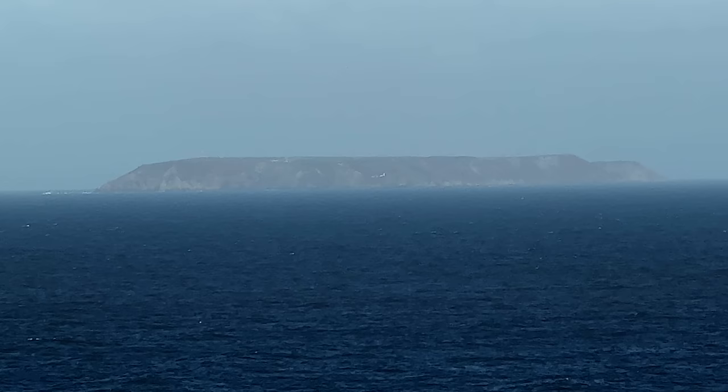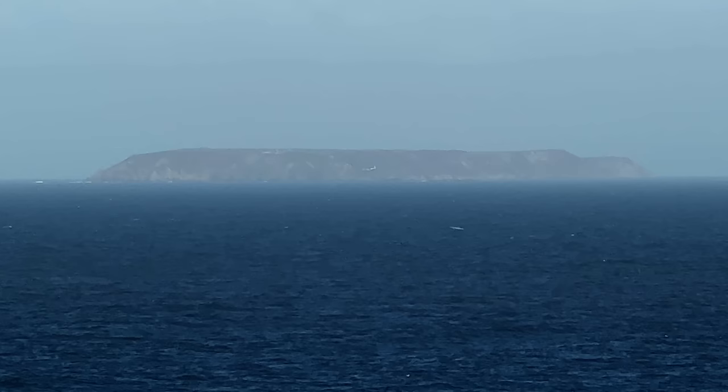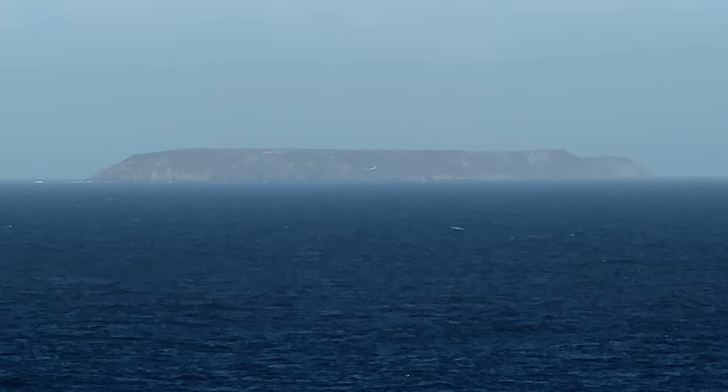This is where we are heading today: the island of Lundy, located 20 kilometers west of the British mainland, between the Bristol Channel and the Atlantic Ocean. In Lundy we're going to stay in what has been described as the remotest habitable house in England — Tibbetts and Balty Lookout.